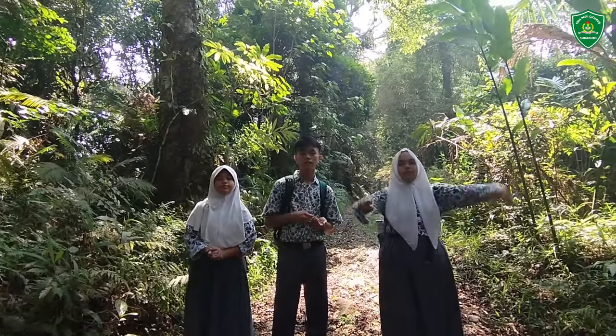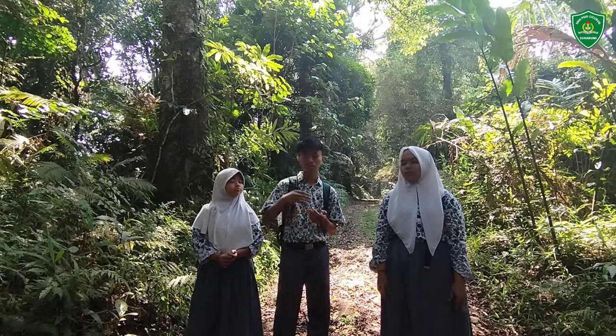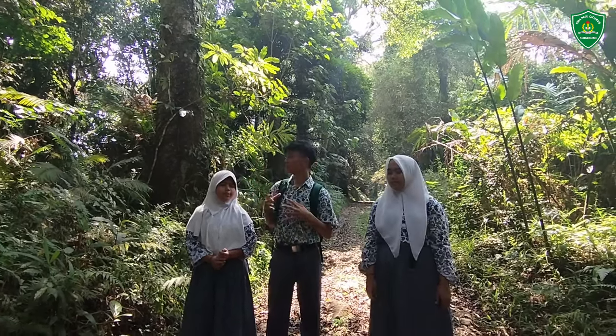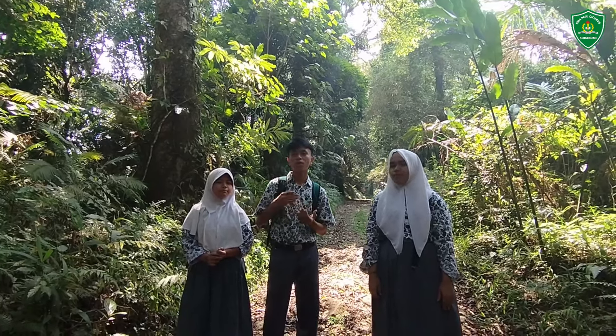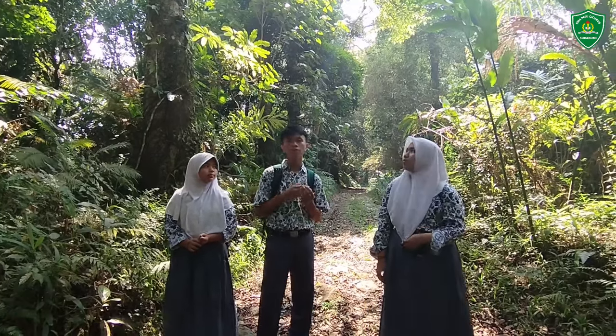The characteristics of this forest are: it is located at an altitude of 800 meters above sea level — very high! It has a tropical rainforest climate with quite high rainfall intensity, making it a natural habitat for various types of flora and fauna in central Indonesia.